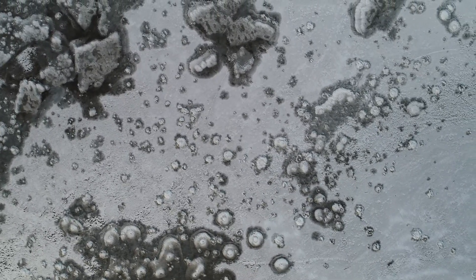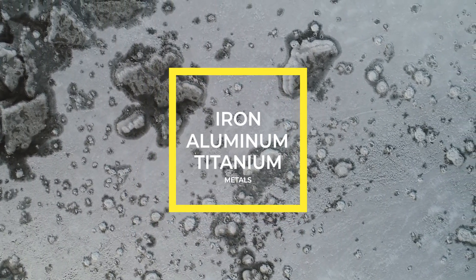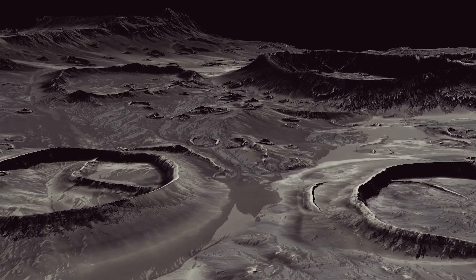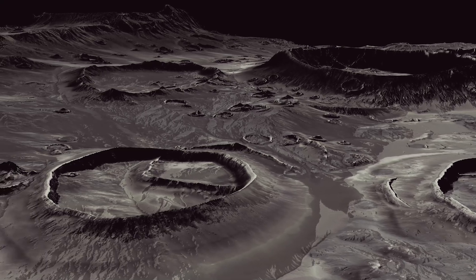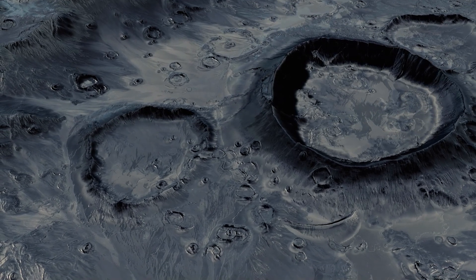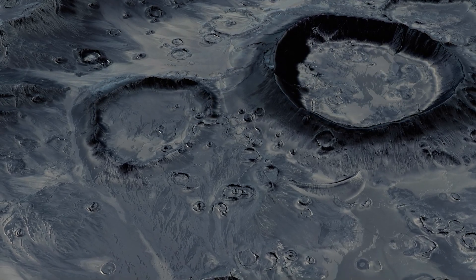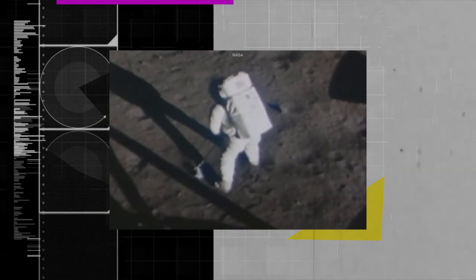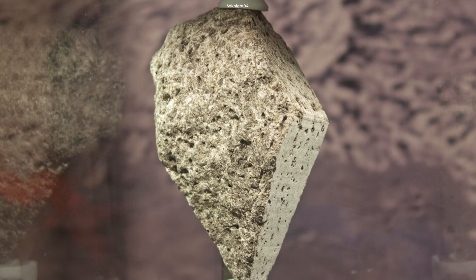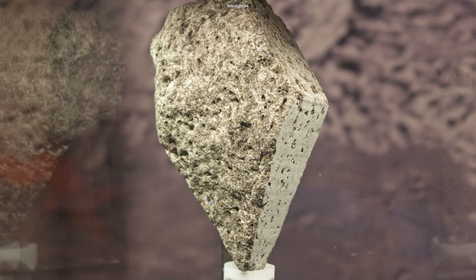Our Moon is not so barren after all. The fine lunar soil contains metals such as iron, aluminum, and titanium. The surface material, known as regolith, also contains significant amounts of oxygen, as well as frozen water at the poles, which could be put through electrolysis to provide hydrogen and oxygen for rocket propellant. Samples returned from the Moon confirm that regolith is made up of 40-50% oxygen by weight, its single most abundant element.